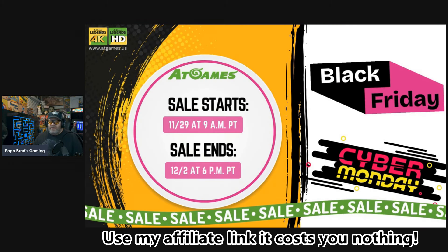So that was a quick look at the AtGames Black Friday Cyber Monday sale. The sale starts 11/29 at 9 a.m. Pacific Time and ends 12/2 at 6 p.m. Pacific Time. Thank you so much for watching. Please use my affiliate link, and please use my coupons which are good for $50 off on any of the tables.